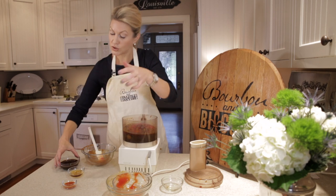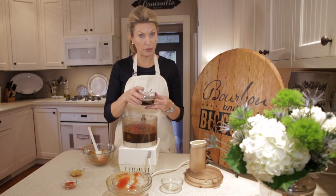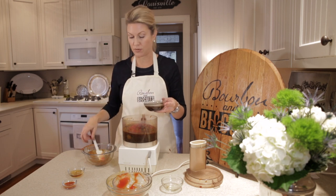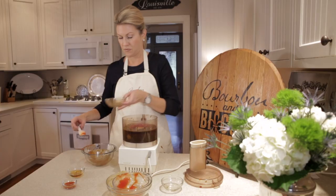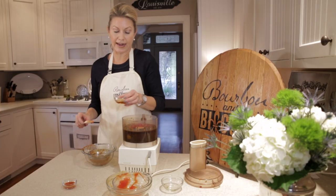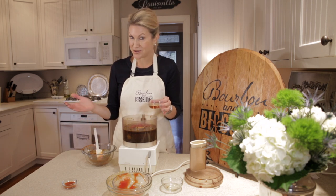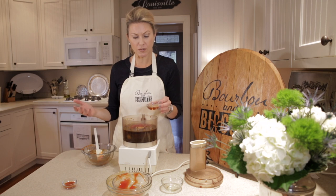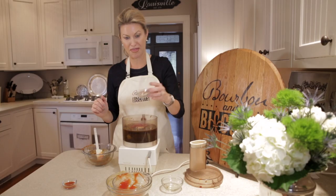The Worcestershire I used was actually our local Bourbon Barrel Foods aged Worcestershire, which we've used in several recipes before. And this was kind of a late add-on — adding about a tablespoon of bourbon. A lot of things we do make better with bourbon, right? I didn't find this in a lot of recipes, but one or two. So we thought this would be a fun twist and very on theme.